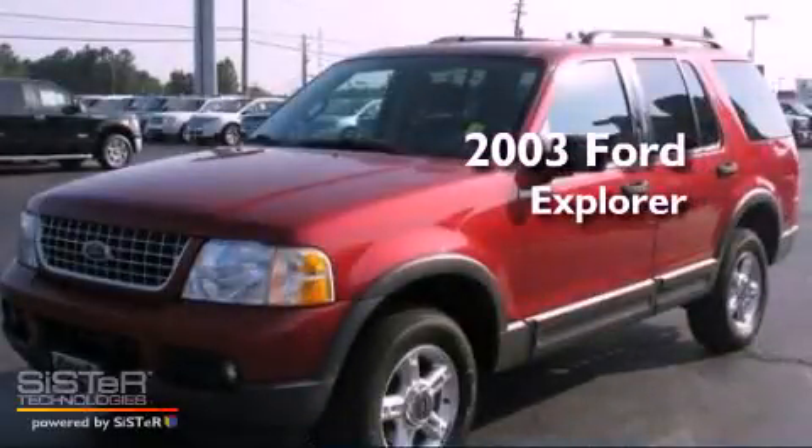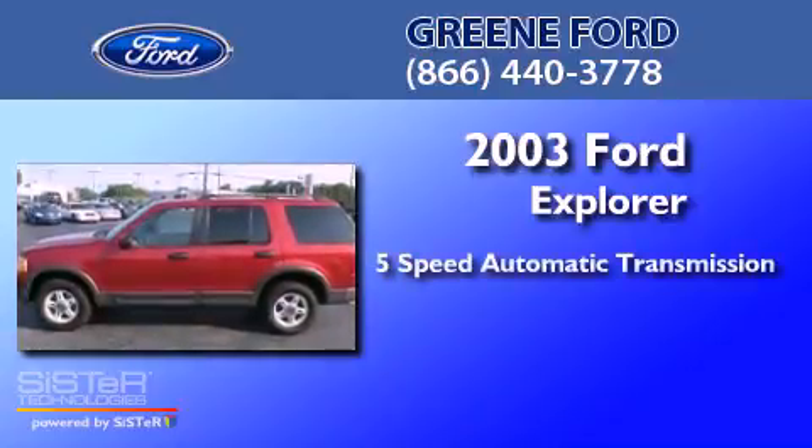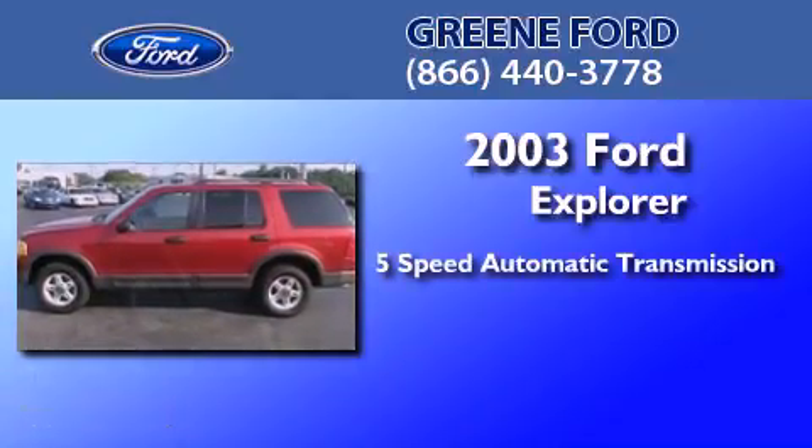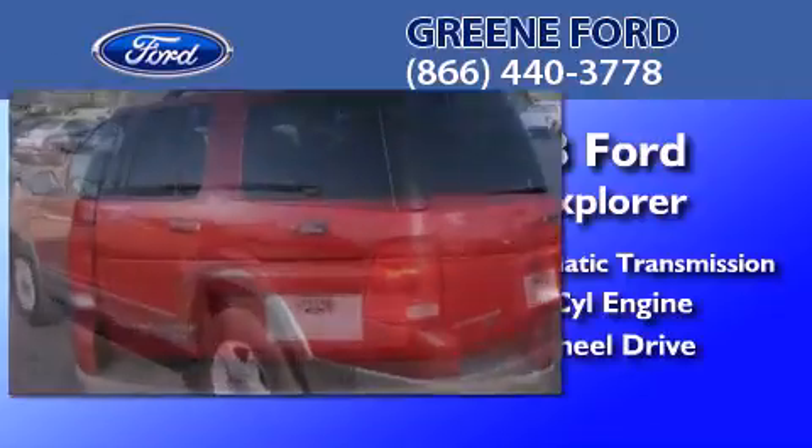This is a 2003 Ford Explorer. This SUV has a five-speed automatic transmission, a 4.0-liter V6, and the added capability of four-wheel drive.